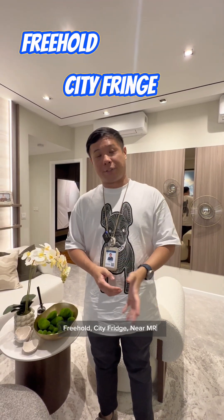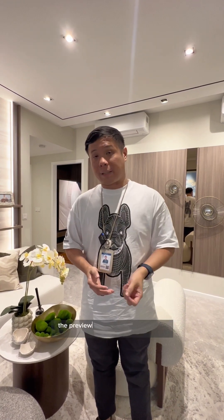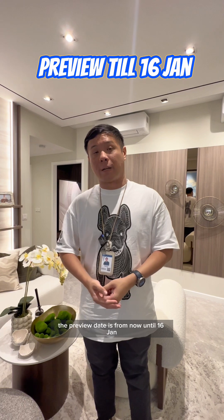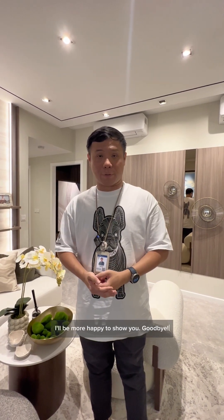Arcady at Boon Keng is freehold, city fringe, near MRT — all right on your doorstep. If you're interested in this project and would like to take a look, the preview is running now until the 16th of January. Do PM me to reserve a slot — I'll be more than happy to show you around. Goodbye!